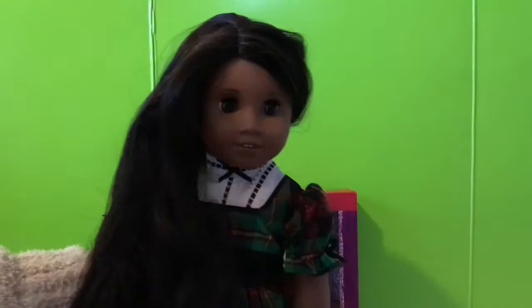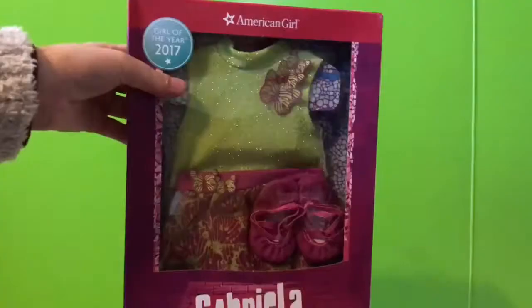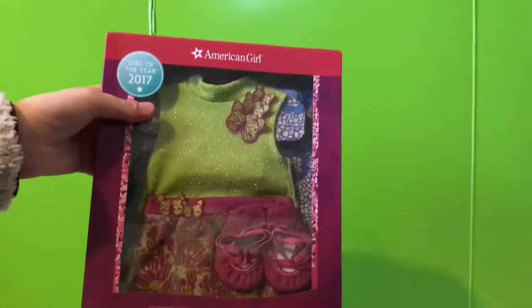The next outfit is Gabriela's Take Flight performance outfit. I now have Gabriela's entire collection, except for her cat and her loft bed. This is such an amazing, beautiful, and iconic outfit. I just love it.